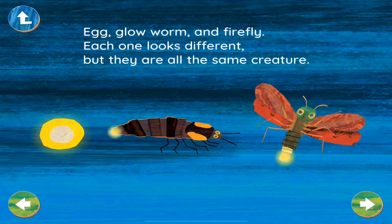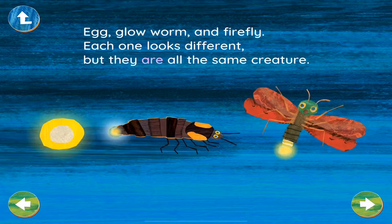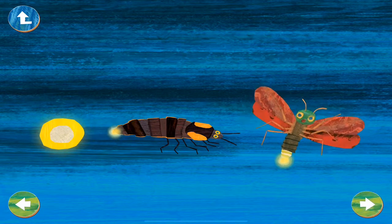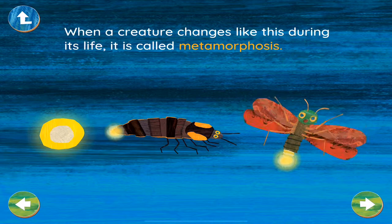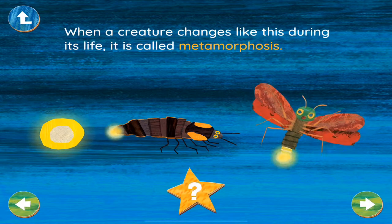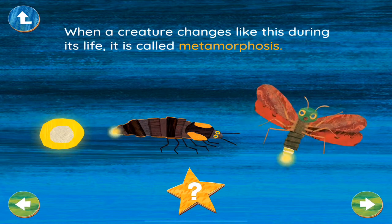Egg, glowworm, and firefly — each one looks different, but they are all the same creature. When a creature changes like this during its life, it is called metamorphosis. Can you think of any other animals who change their shapes a lot during their lives?